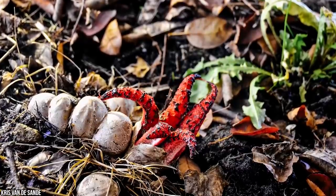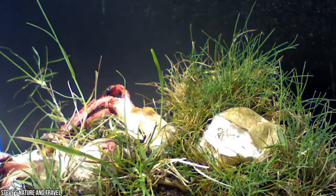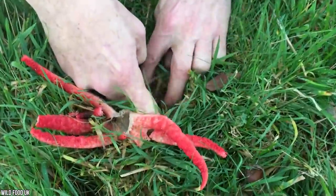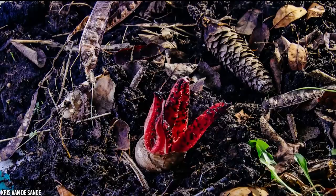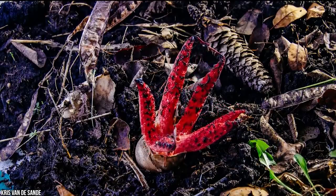This incredibly rare fungus has only ever been spotted a couple of times, making it even easier to believe that this stinky growth could be an extraterrestrial being. As far as mycologists know, the octopus stinkhorn attracts insects with a tantalizing rotten scent, spreading their spores to the bugs and traveling to new locations. This terrifying mushroom is on the move — keep your eyes peeled!